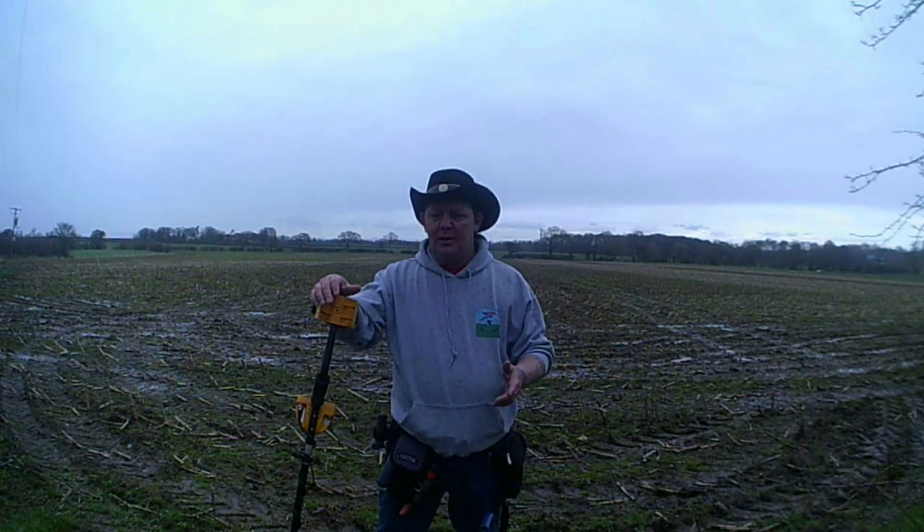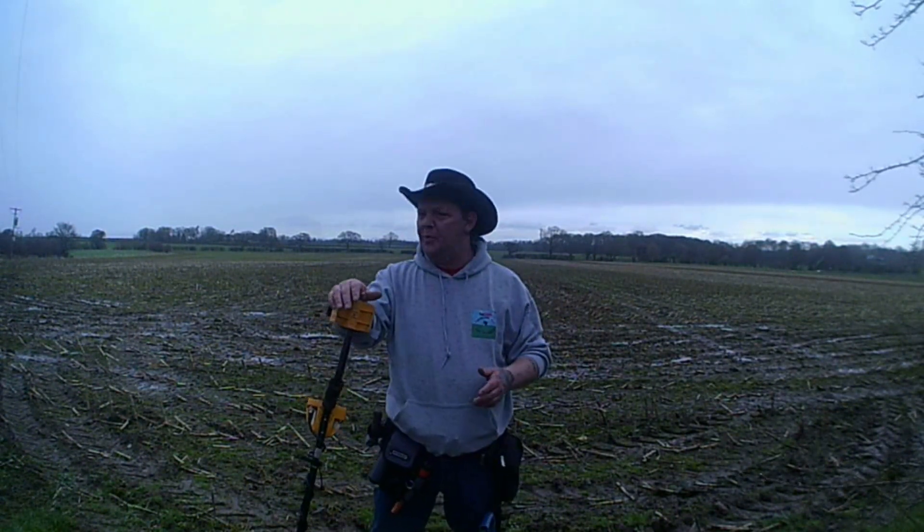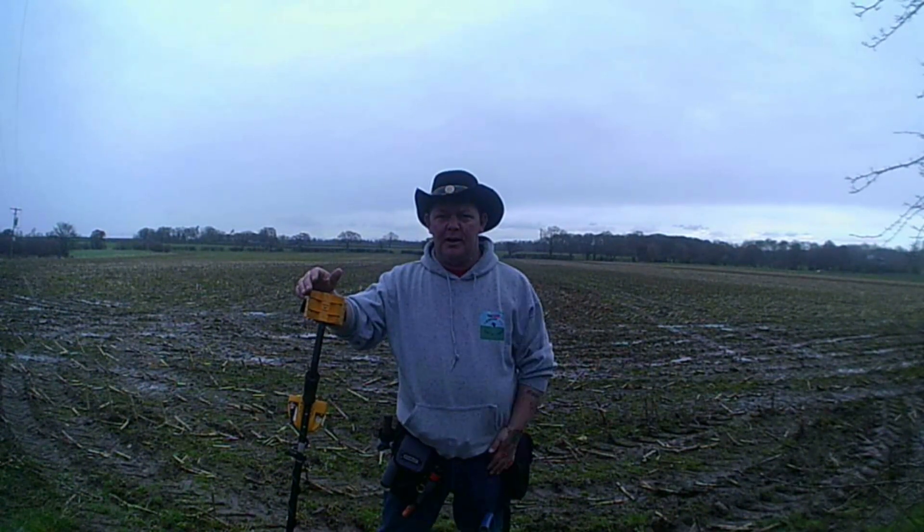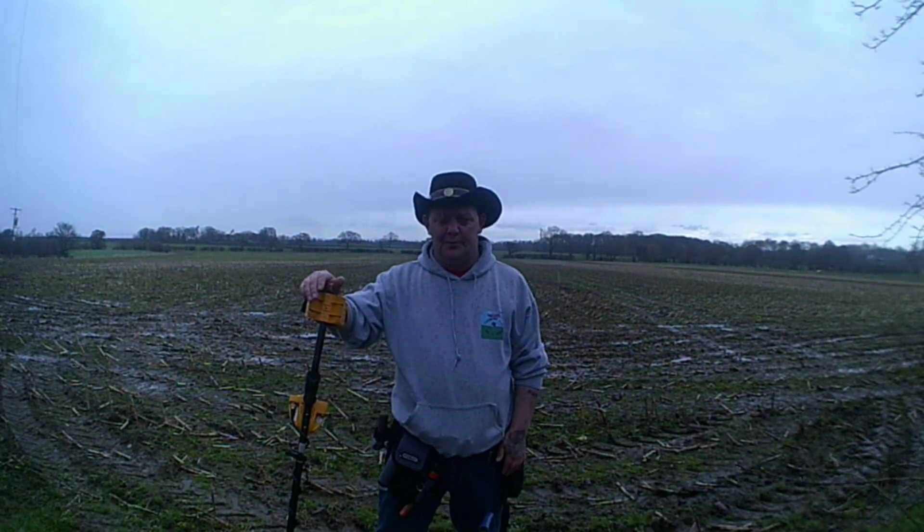Hi guys, it's back to the gym — back on the field again. It is starting to rain and I'm hoping it stops soon. Right guys, catch you on the first hole.